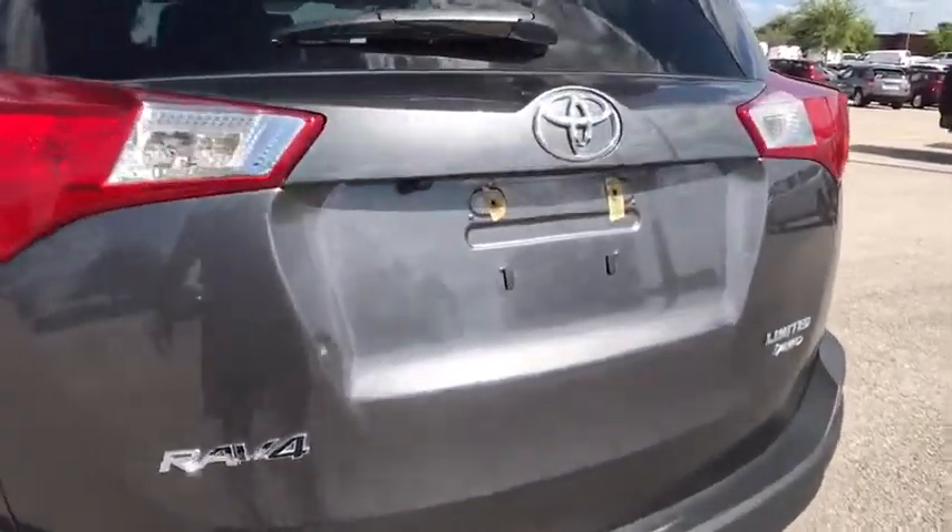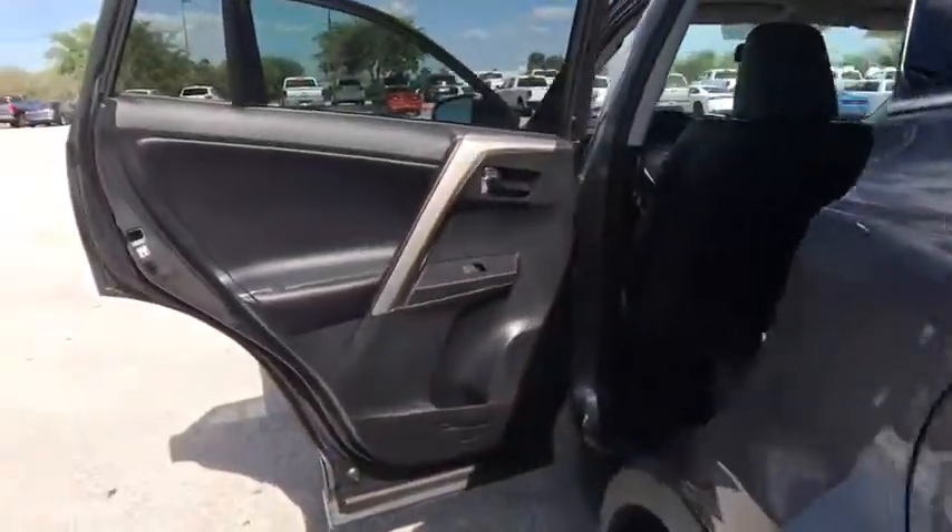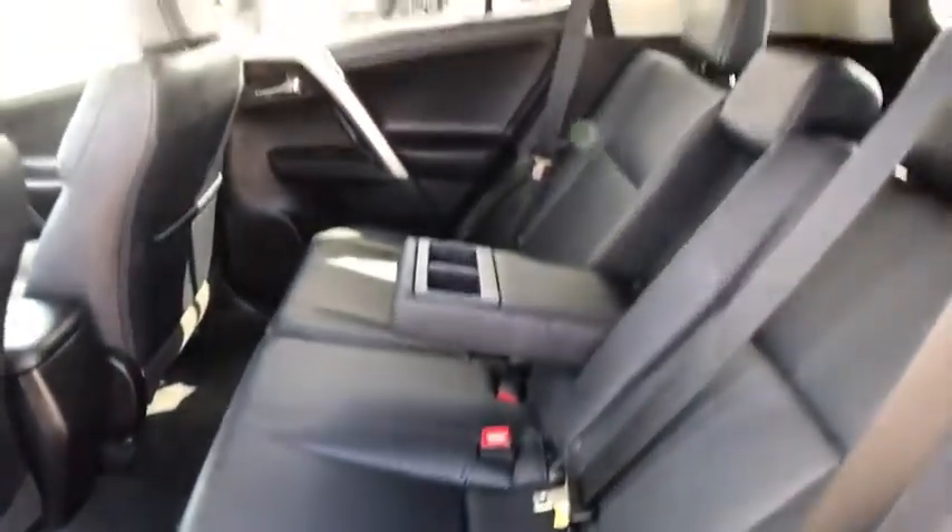Leather wrapped steering wheel, Bluetooth, adjustable steering wheel, power steering, keyless start, cruise control, aluminum wheels, auto dimming rear view mirror, four-wheel disc brakes, climate control, rear defrost.